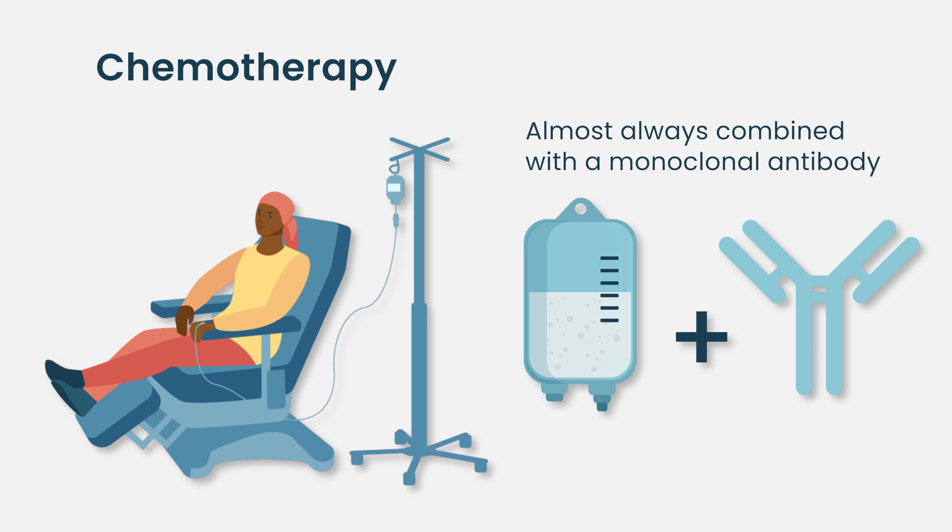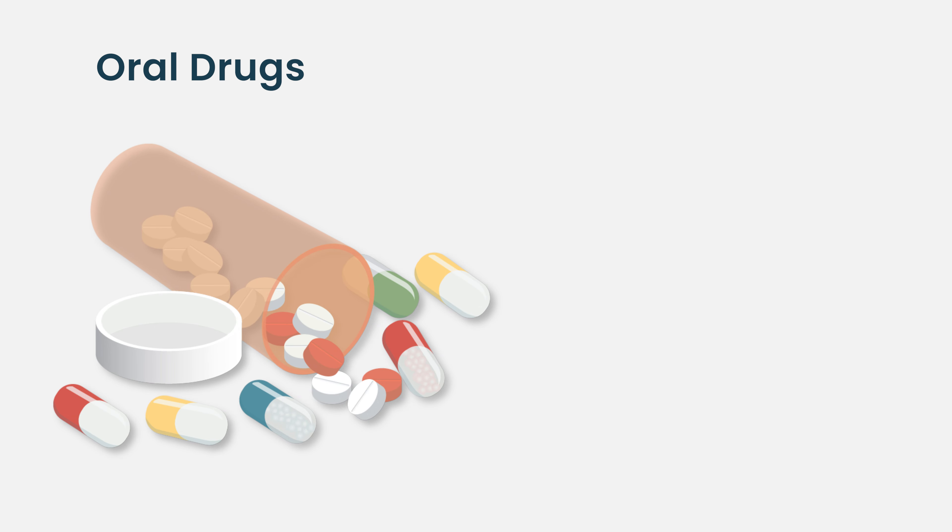There are chemotherapies that are used to treat follicular lymphoma. Those are almost always combined with some sort of monoclonal antibody as well.